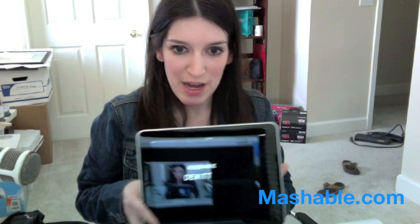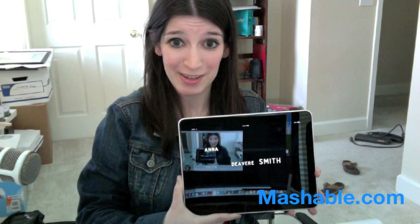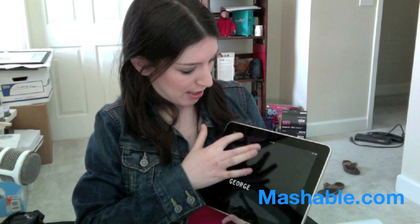Hello, Christina Warren from Mashable with my new iPad, as you can see. This is the Netflix app, and despite the shininess of the screen reflecting off my 27-inch iMac screen, the app is actually pretty cool. You can go forward in different places.